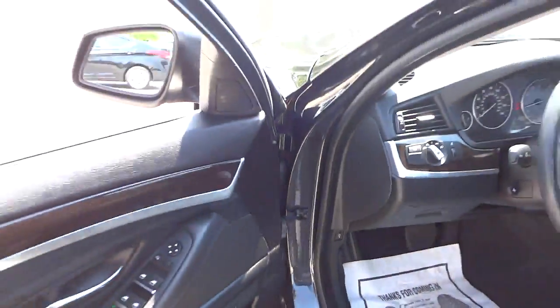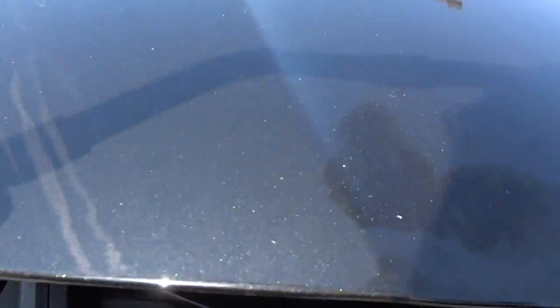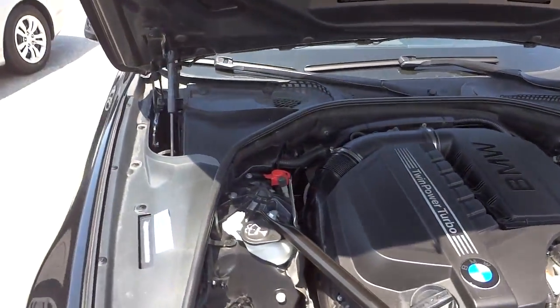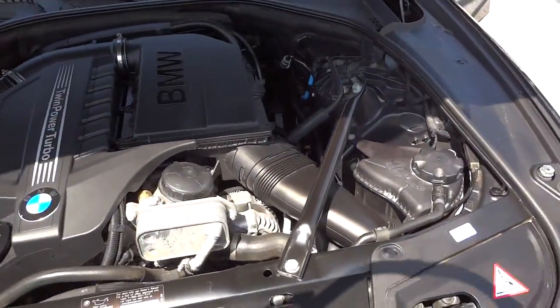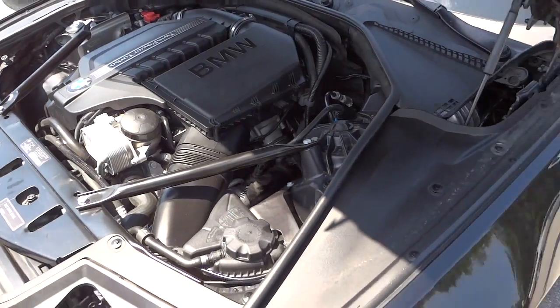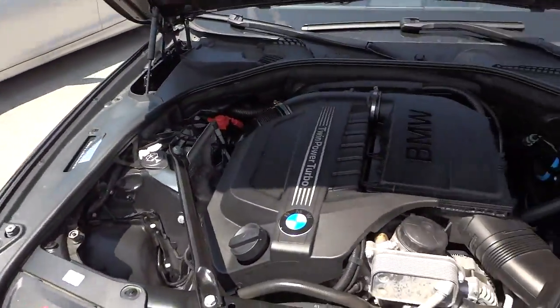Let's check out underneath the hood - twin power turbo BMW. For the BMW experts out there, if you want to fill in where I'm missing or mistaken in the comments, I'd appreciate it because I really don't know a lot about this car, but I appreciate your help. Anyway, there it is - I'll see you next time.